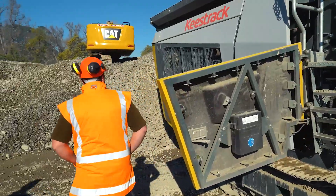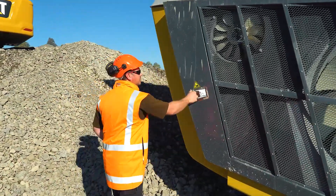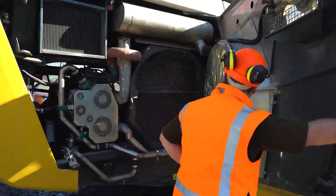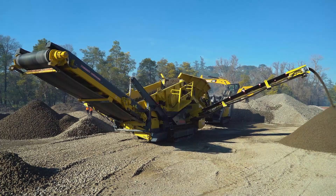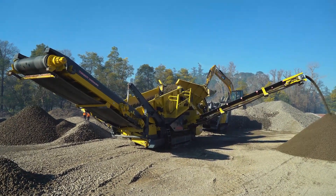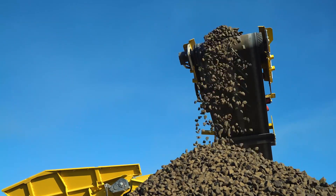Key features on the R3H are the ability to change out wear parts readily and easily. Adjustments are really easy to do, and being nimble and able to move while it's operating is a great bonus for us. We're producing base course products here and later on we'll be making a sealing chip. We produce a lot of base course up and down the country at various sites, so being able to move around easily is good for making a quality product for our customers.